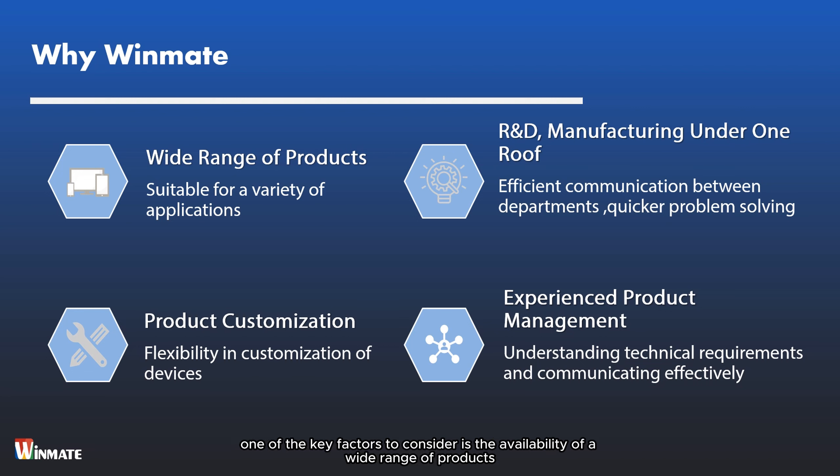Additionally, the Winmate G-Win IP67 series supports customizable functions, allowing users to tailor the device to their specific requirements. This flexibility ensures that the panel PCs can adapt to evolving industrial needs and provide tailored solutions for various applications.